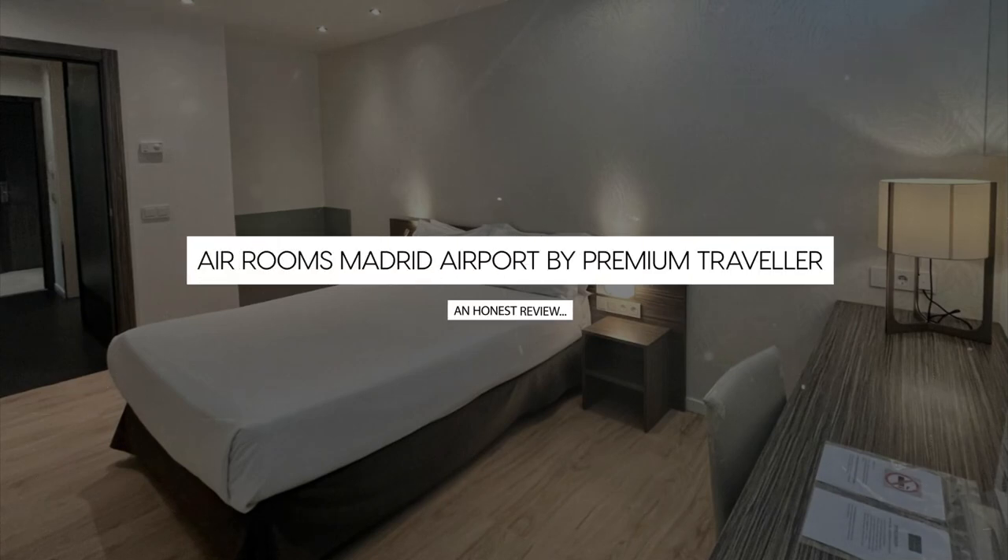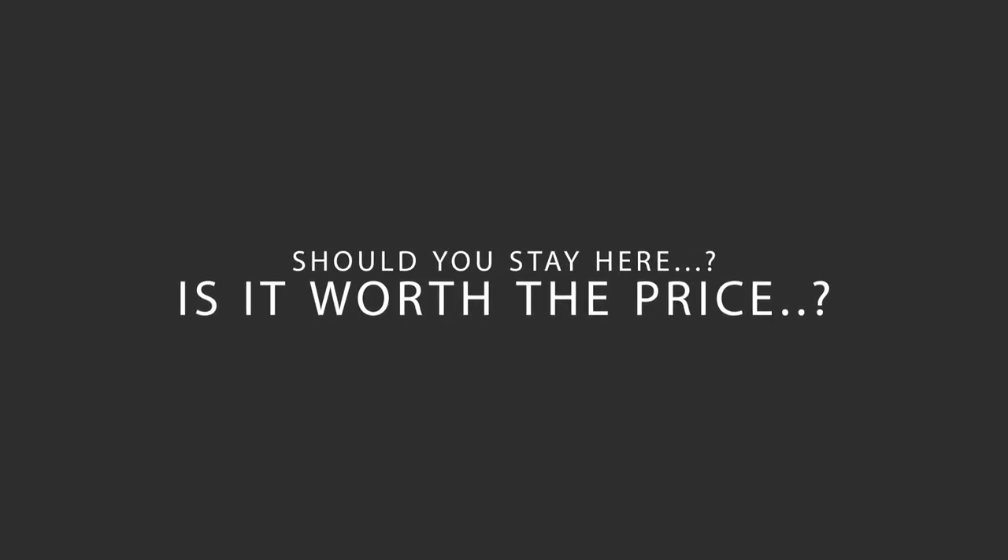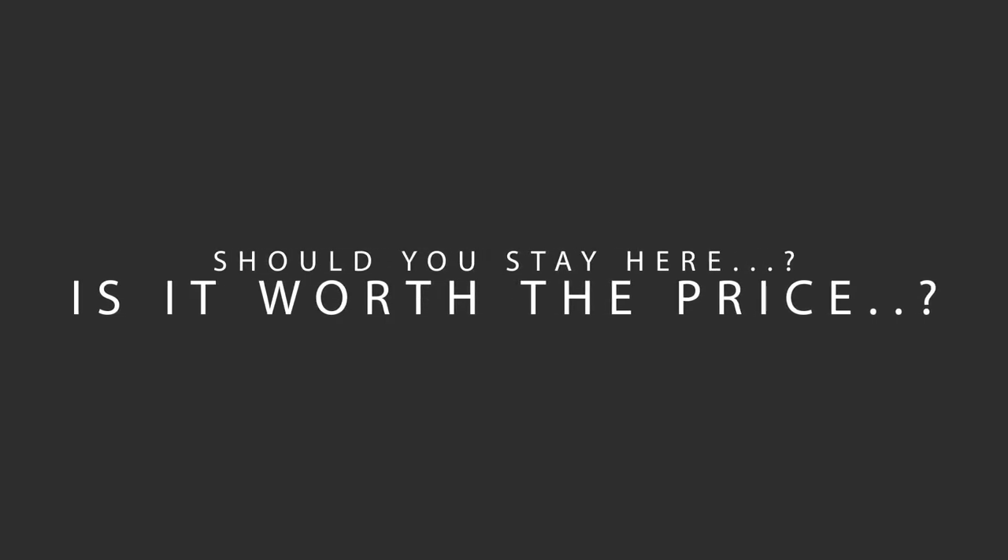Today, we're diving deep into a review of Air Rooms Madrid Airport by Premium Traveler, located in Madrid, Spain. Let's find out if this hotel lives up to its reputation and if you should stay there.